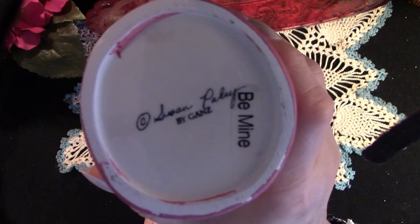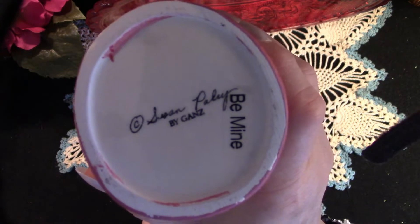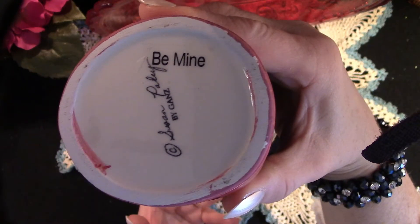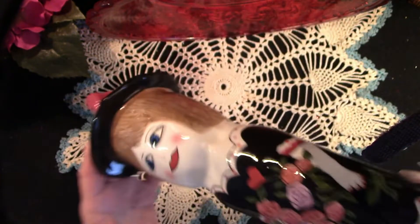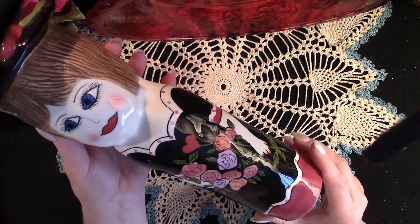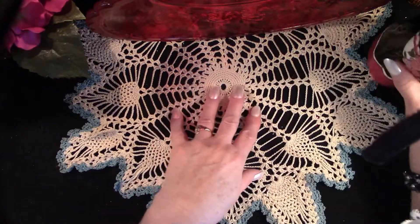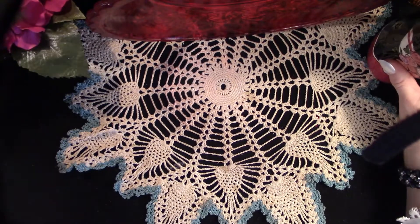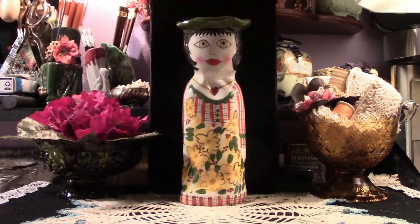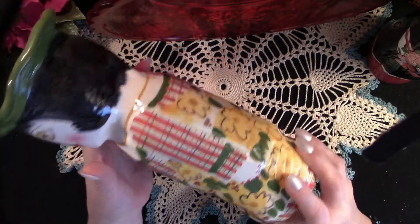This one's called 'Be Mine' and it is by Gans. This lovely lady is companioned by Daisy. These lovely ladies stand about 12 inches tall each and they will be in our eBay store very soon.